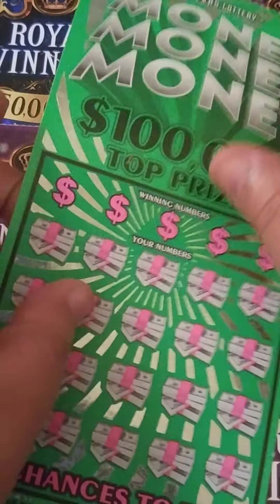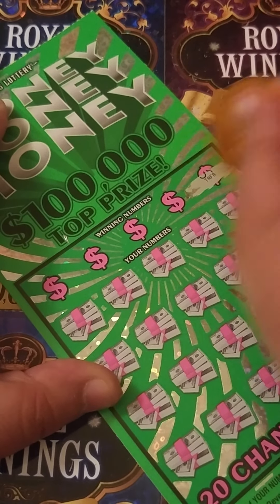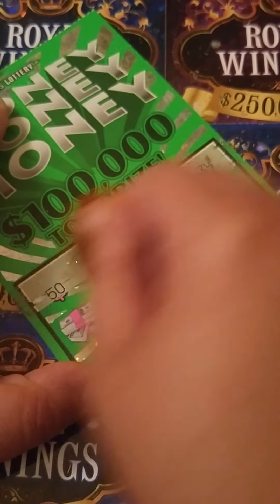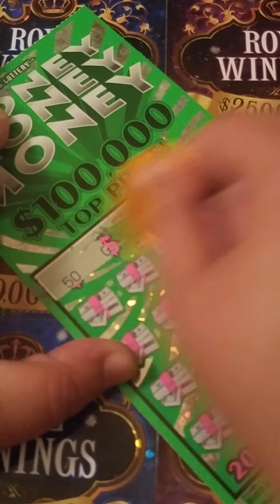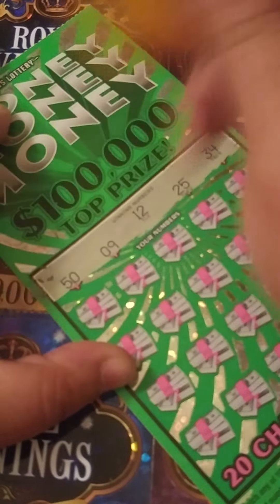That's why I got more! Ticket number 66 — alright, let's get this scratched off. It's a little harder to scratch just cause it's so shiny — it's got that shiny material on it.